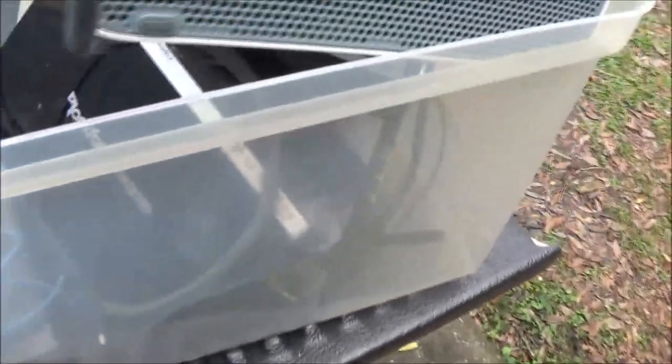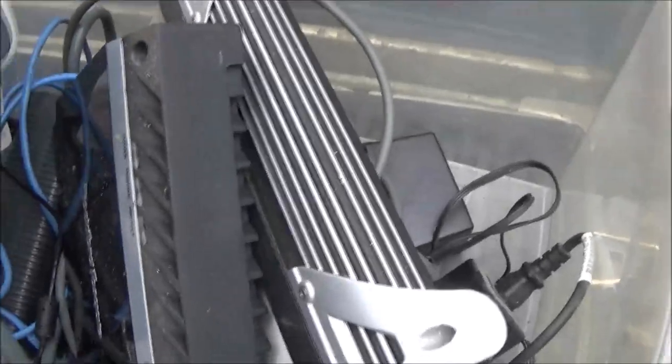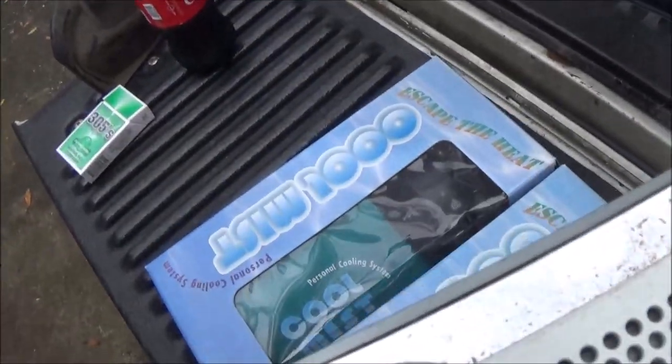I got this box of stuff here. I don't know if any of this works, but I gave ten bucks for everything. What caught my eye — let's see, this is an Xbox 360.